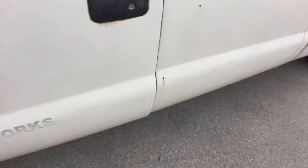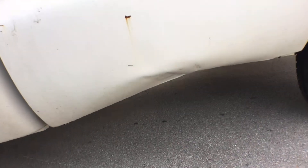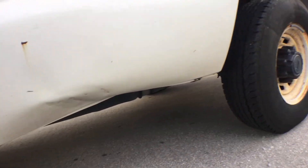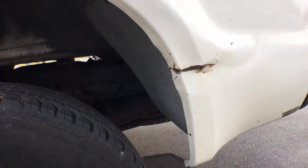It's got little rust chips all over. And you can see down here the bed on the driver's side is dented, and it's dented here as well.